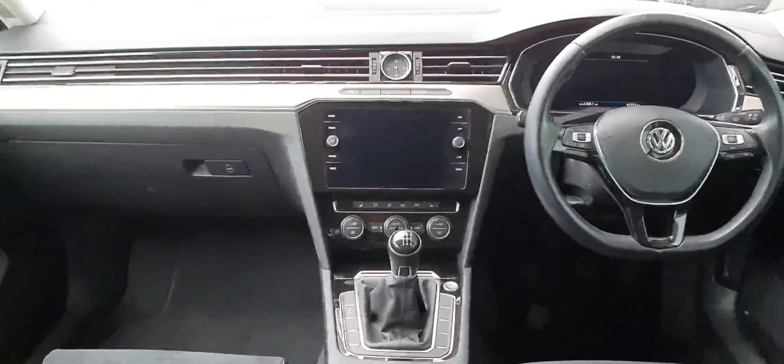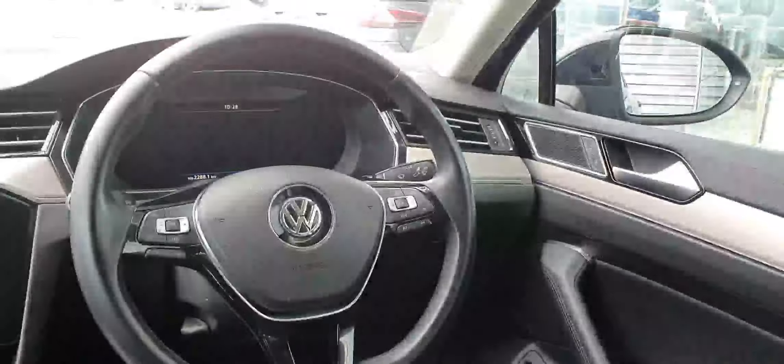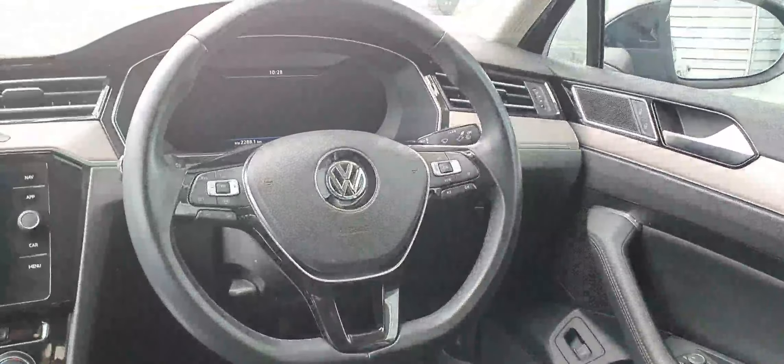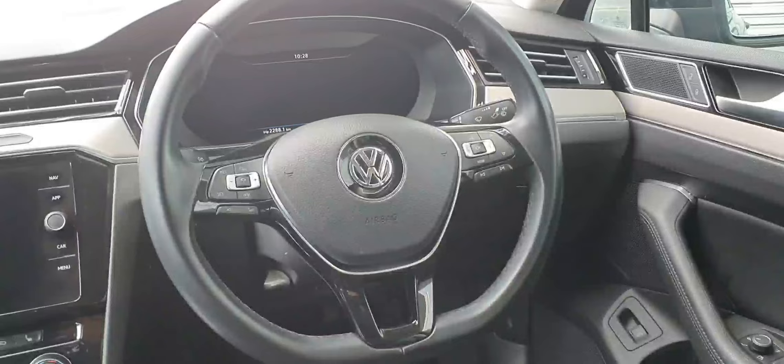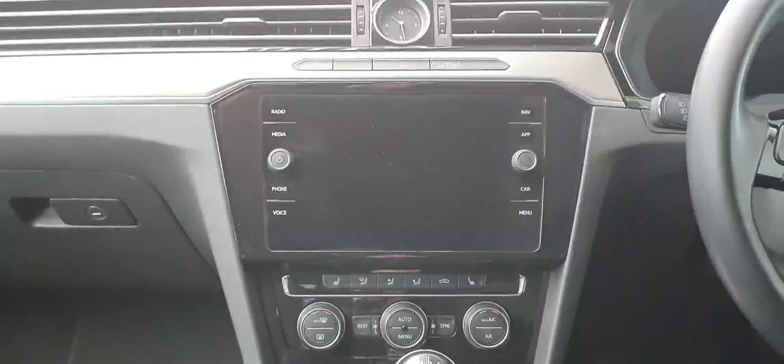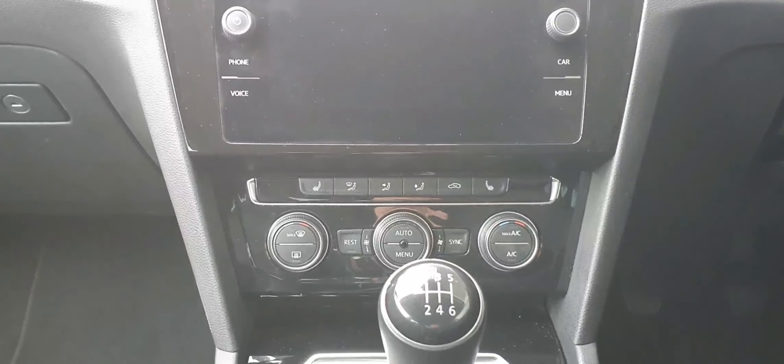Now moving inside to the interior, this car has front and rear electric windows, heated and electric folding mirrors, and a leather wrapped multi-functional steering wheel with adaptive cruise control. It has a virtual cockpit, touchscreen infotainment system with App Connect, Apple CarPlay and Android Auto. Below is your Climatronic air conditioning.